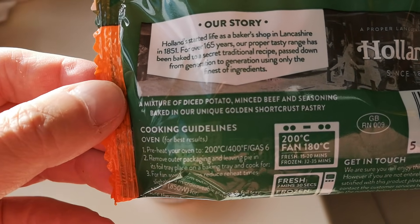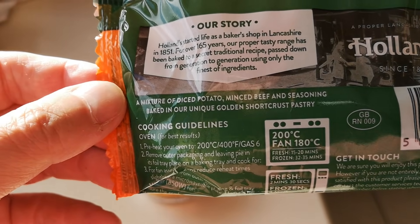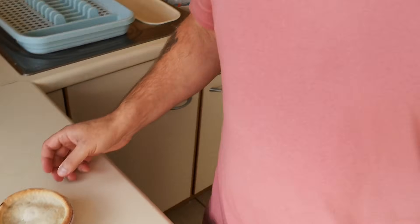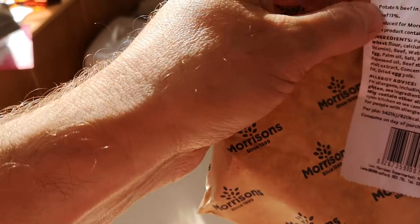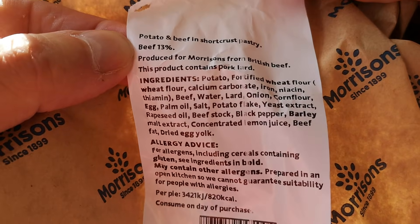It's a mixture of diced potato, minced beef and seasoning, baked in their unique golden shortcrust pastry. All the pies — you can't get hold of them, they're as scarce as hens' teeth. I was looking, I've been around all the top supermarkets looking for a potato with meat pie or a meat potato pie and can't find any of them. Now let's have a look at the Morrison's pie — beef is 13% on that one.